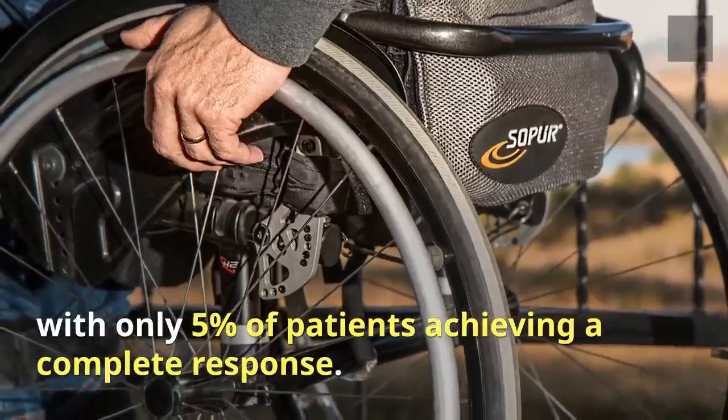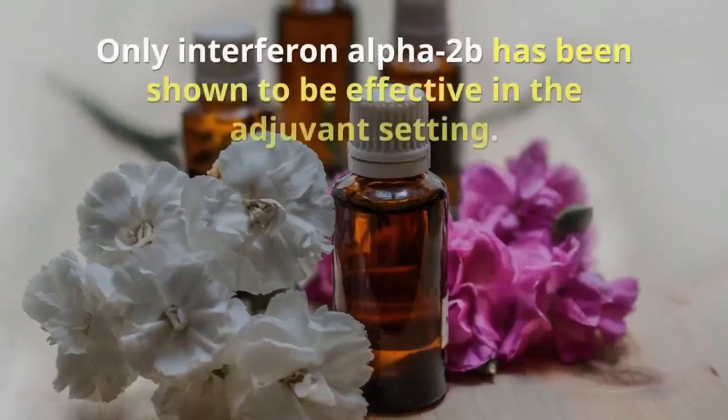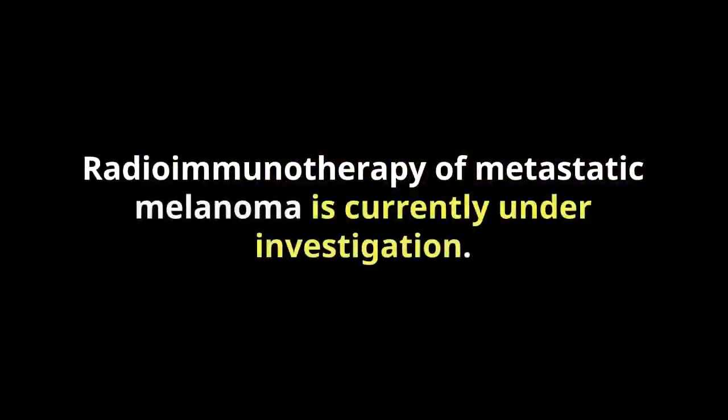Therapy is associated with a response rate of 15 to 25 percent, with only five percent of patients achieving a complete response. Only interferon alpha-2b has been shown to be effective. The role of radiotherapy in the treatment of metastatic melanoma is currently under investigation.